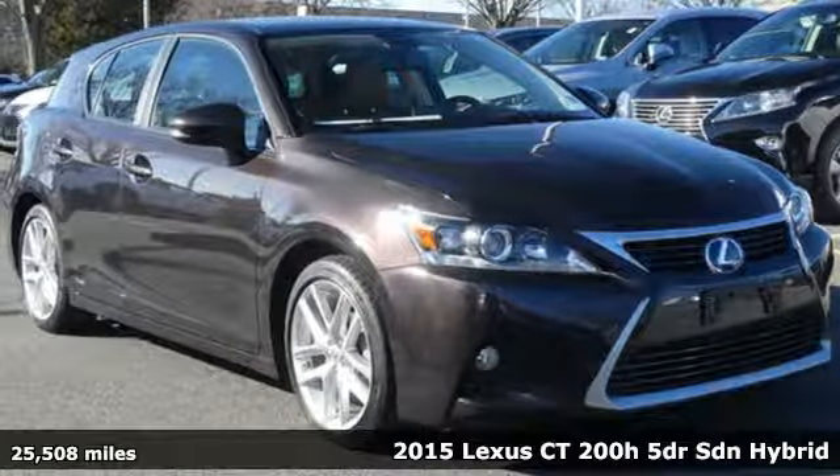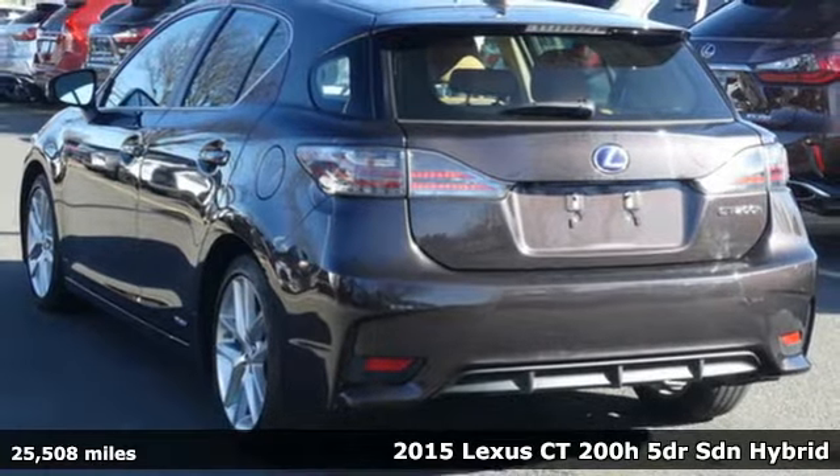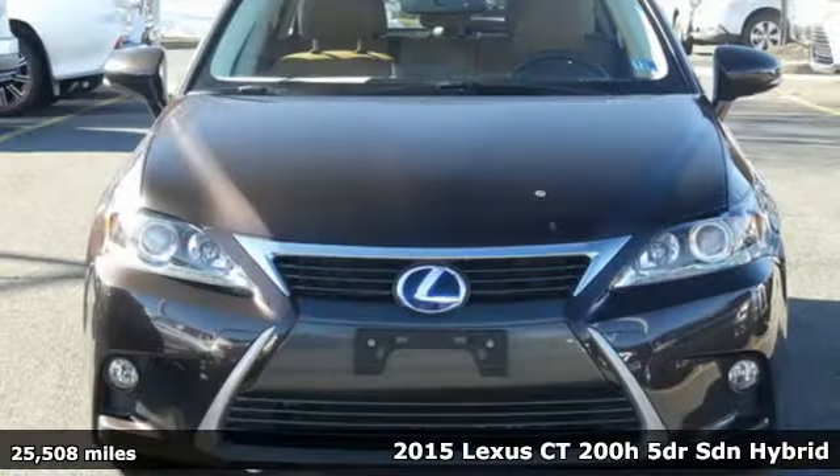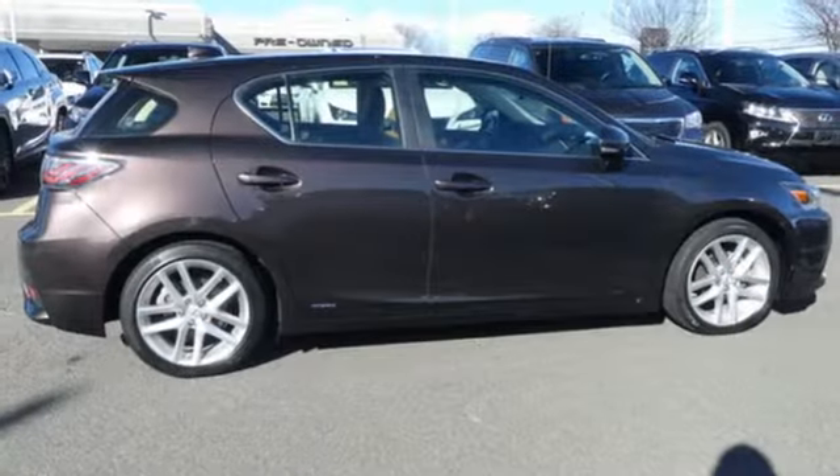It's a 2015 Lexus CT200H. Reducing your carbon footprint doesn't have to mean losing luxury. This CT200H doesn't stop there either — it also mixes in a heavy dose of performance.